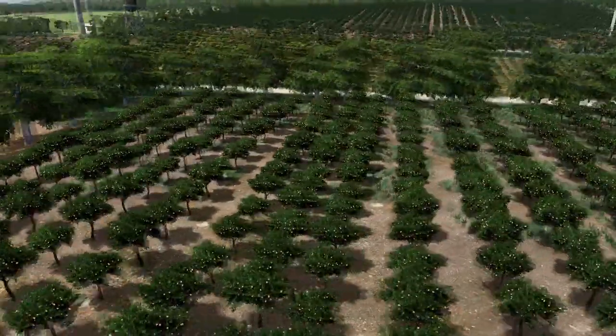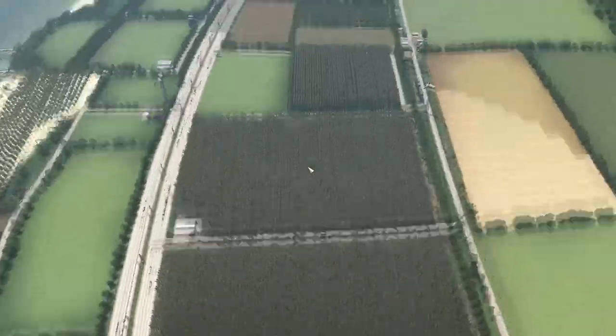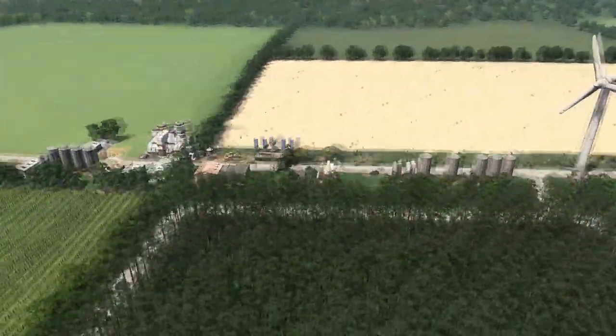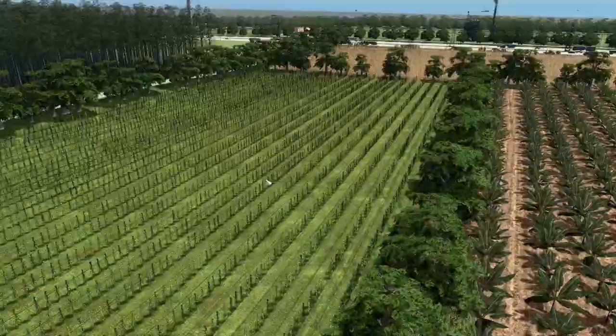We have the fields — oranges, more in the back, some trees here, and more fields, wheat. We have a couple of buildings here to produce. We have the FPS drop now with these guys — that looks nice but reduces the FPS to 12, 11. This is purely natural.